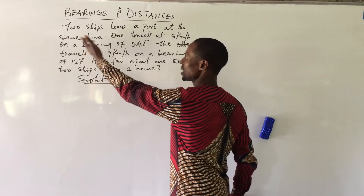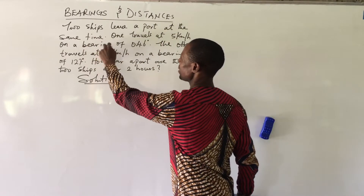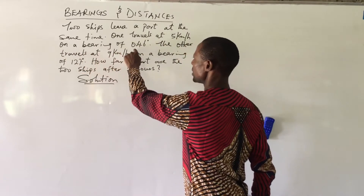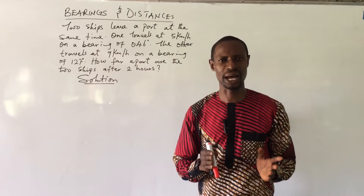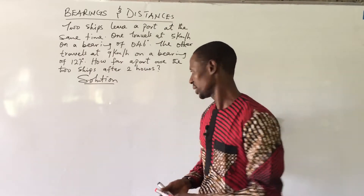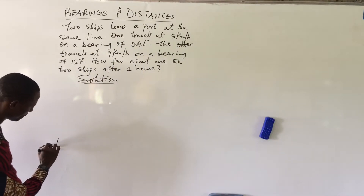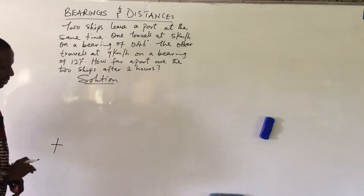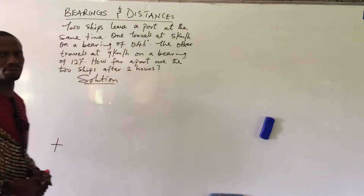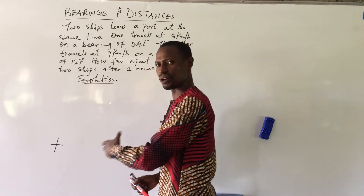We take the first sentence: two ships leave a port at the same time. One travels at 5 km per hour on a bearing of 046 degrees. So we are to map out 46 degrees from the north cardinal point. This first point is assumed to be the port where the two ships are before travelling.